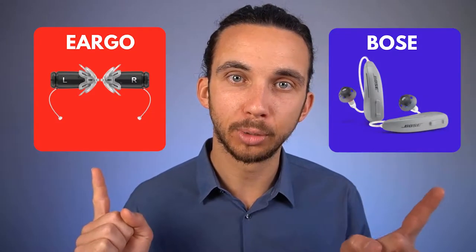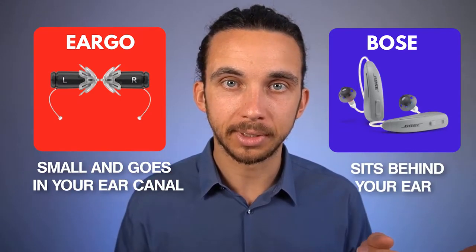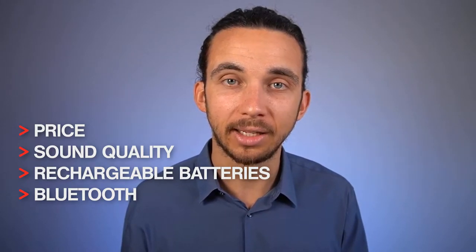What would you prefer? The Eargo 5 or the Bose hearing aids? Would you prefer something that's small and goes in your ear canal or something that sits up and behind your ear? How about the price? What about sound quality? What about rechargeable batteries and Bluetooth?